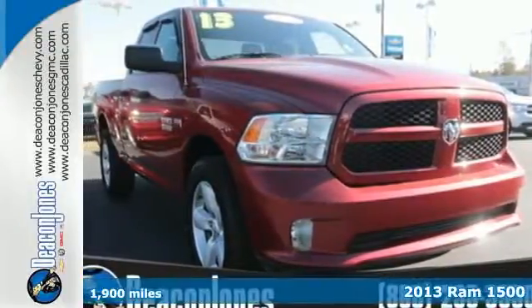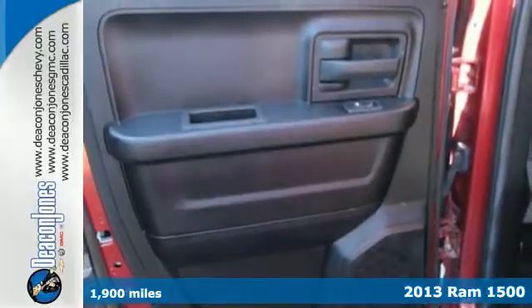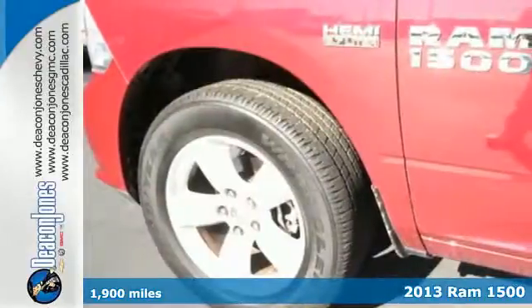Here's a 2013 Ram 1500. Powerful, good-looking, and efficient — the 1500 is shifting the standard.